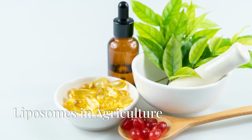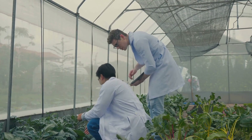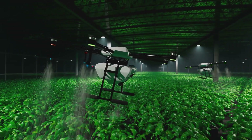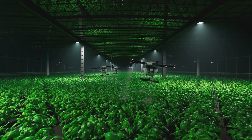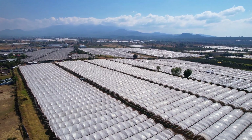Liposomes are also making an impact in agriculture, where they can be used to deliver pesticides and nutrients more efficiently. By encapsulating these substances, liposomes provide controlled release, reducing waste and increasing the effectiveness of agricultural treatments.